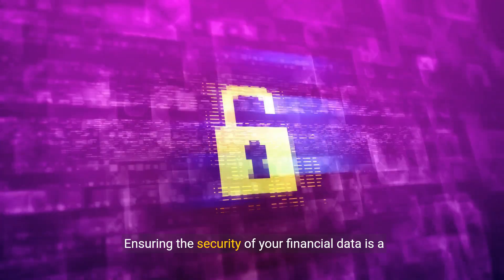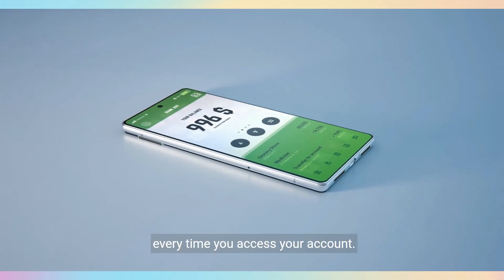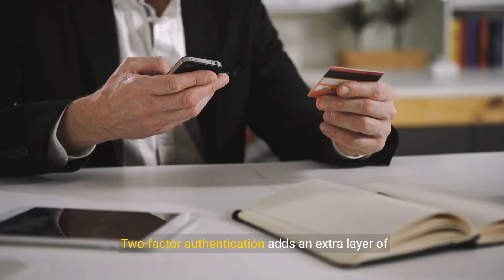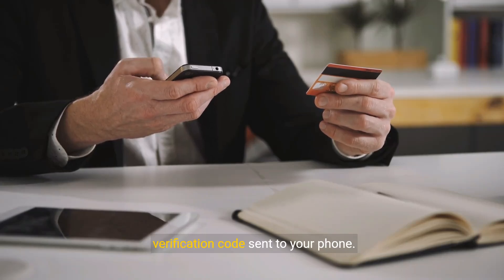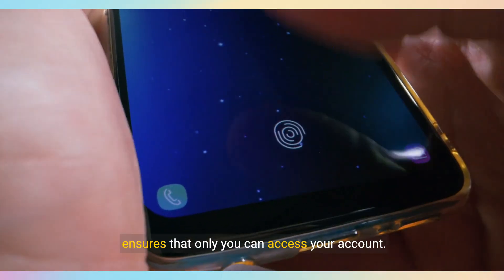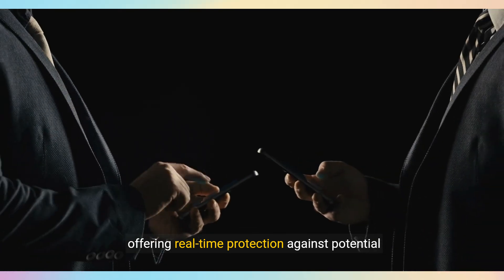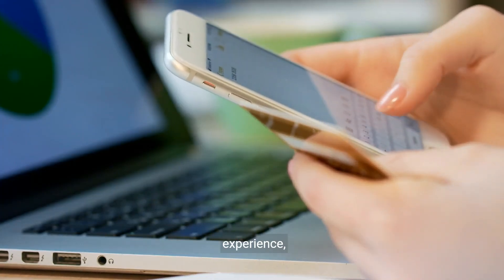Ensuring the security of your financial data is a top priority in mobile banking. Advanced security measures protect your information every time you access your account. Encryption converts your data into secure code to prevent unauthorized access. Two-factor authentication adds an extra layer of security by requiring both your password and a verification code sent to your phone. Biometric verification, such as fingerprint or facial recognition, ensures that only you can access your account. Additionally, fraud detection systems continuously monitor your account for any suspicious activity, offering real-time protection against potential threats.